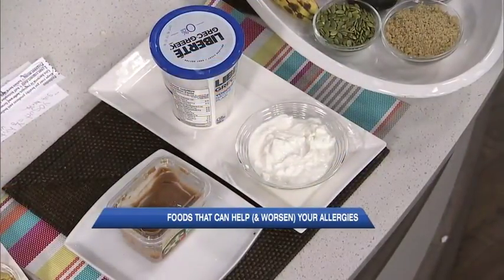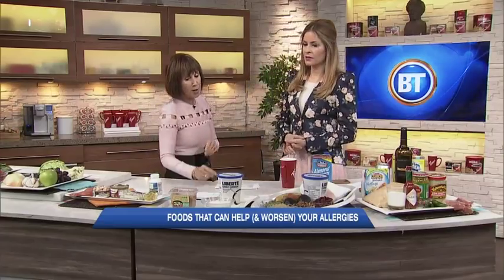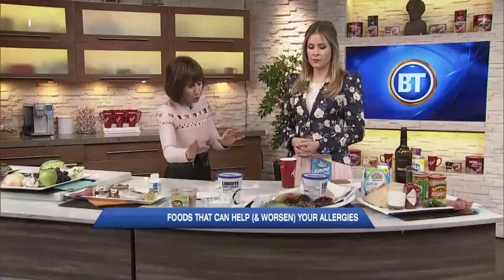Probiotics — gut health today is everything. Our intestinal health is where immune systems stem from. Things to look for: yogurt — and not the kind with sugar or artificial sweeteners, but a good Greek yogurt or plain miso paste, or kefir. Studies have shown that if you have two cups of yogurt a day, you can reduce histamines in your body by 50%, as opposed to drinking milk. Milk produces a lot of mucus.